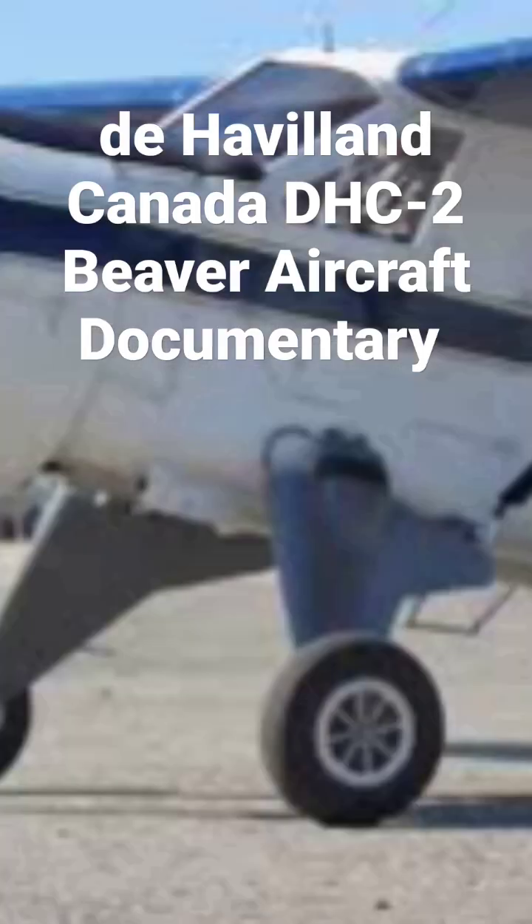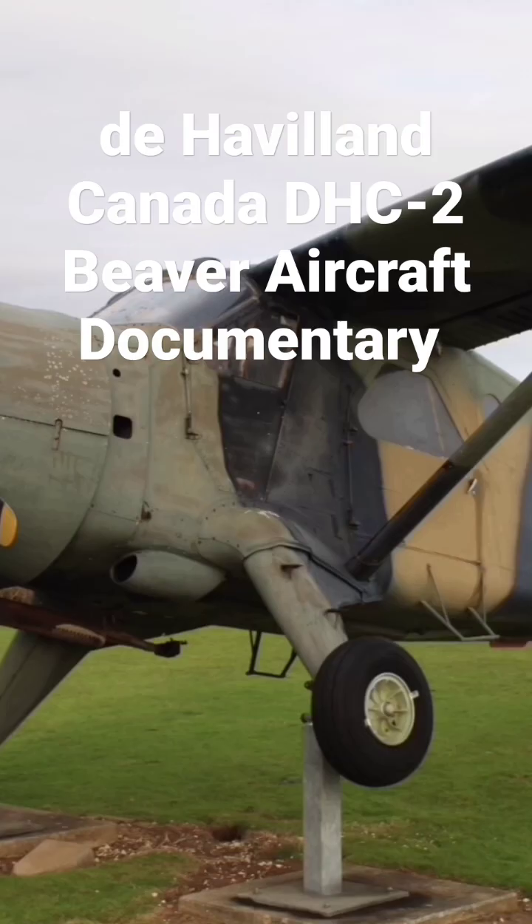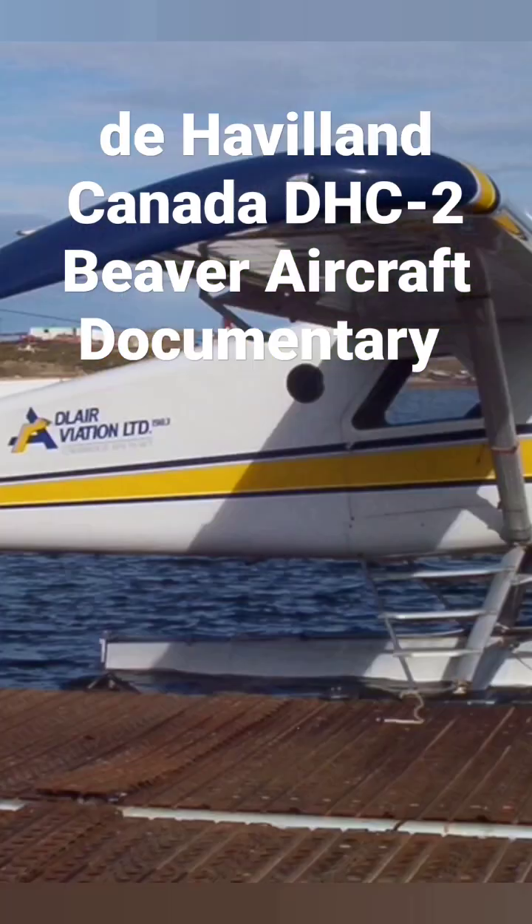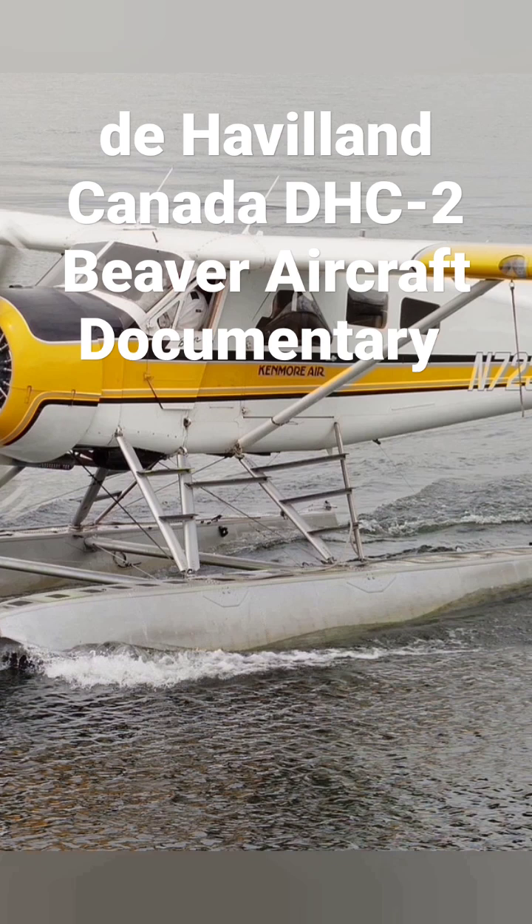Hello and welcome to MBKM Models. Please don't forget to like, share, subscribe and follow for more aircraft documentaries and model build videos. The DeHavilland Canada DHC-2 Beaver is a single-engined high-wing, propeller-driven short takeoff and landing (STOL) aircraft developed and manufactured by DeHavilland Canada.